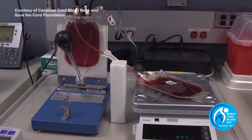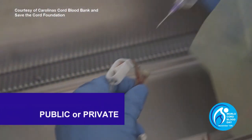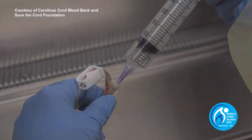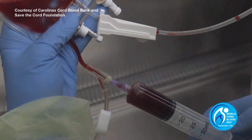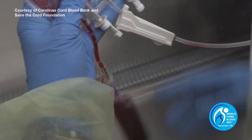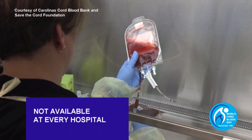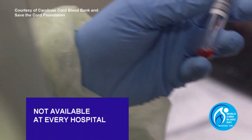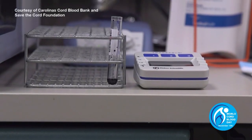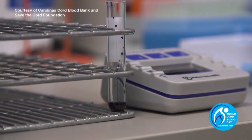As a parent, you may be wondering: should I donate cord blood or privately bank it in a family bank? Honestly, there is not one right answer. Your family's medical history and personal preferences will play a major role in this decision process. You may also discover that your particular hospital does not offer cord blood donations or support family banking. Sadly, cord blood is still not collected in the majority of births worldwide.